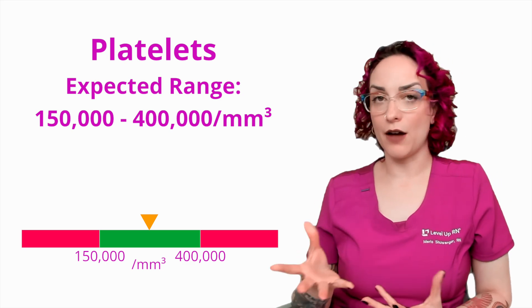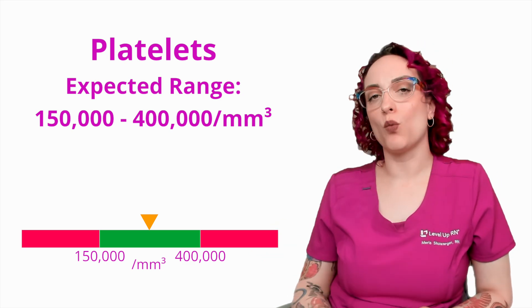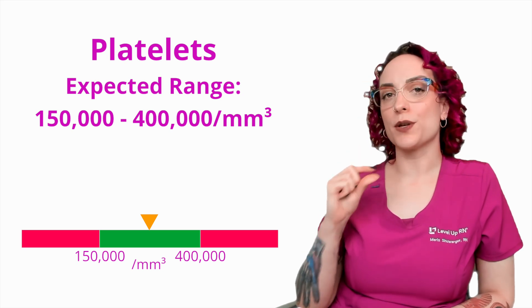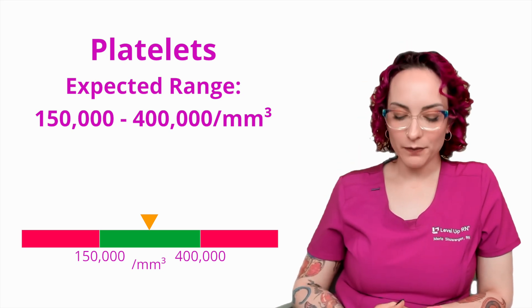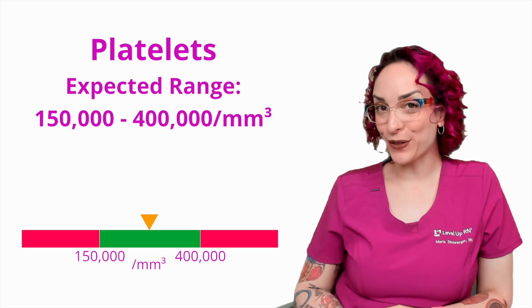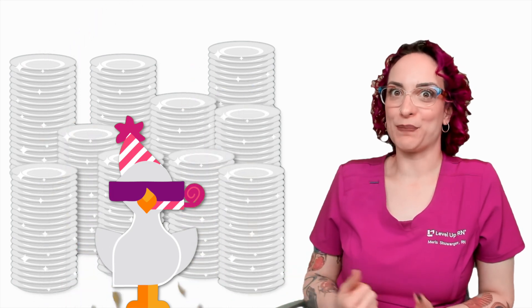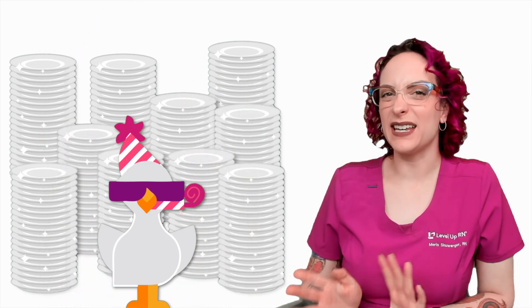Platelets have a job in our body every second of the day, but not in the same way that red blood cells and white blood cells do, so there's a much smaller amount of them. We do have a cool chicken hint here to help you remember the expected range, which is that I'm throwing a big party — I'm going to need like 150 to 400 plates to feed everyone. Plates, platelets.